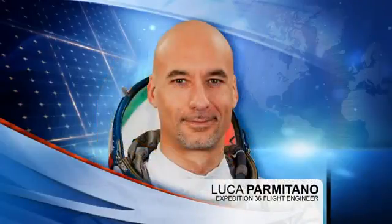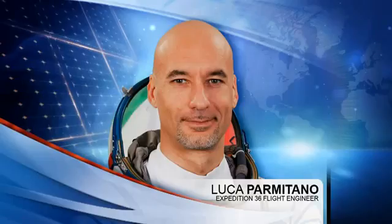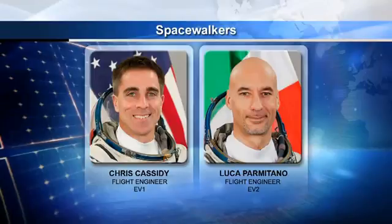Meanwhile, European astronaut Luca Parmitano is spending much of his day inside of the ATV vehicle transferring some cargo out into the rest of the station storage structures. Aside from that, he'll be working on the environmental health system, taking a sample from the potable water dispenser, and also continuing work that he and Cassidy will be doing throughout this week as they prepare for their two upcoming spacewalks. Today, the two will be verifying that their EMU — extravehicular mobility units — glove heaters are functioning as expected, and that their suit TV is receiving power from the REBA, the rechargeable EVA battery assembly. The two astronauts are scheduled to conduct two spacewalks over the next two weeks on July 9th and July 16th.